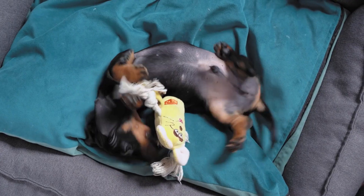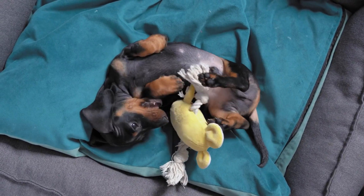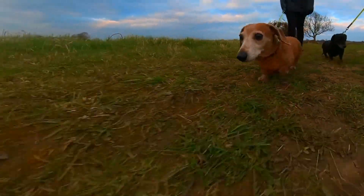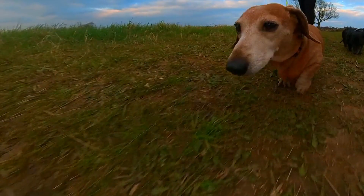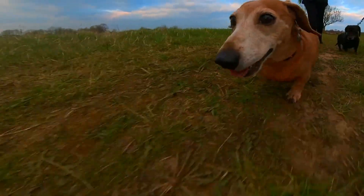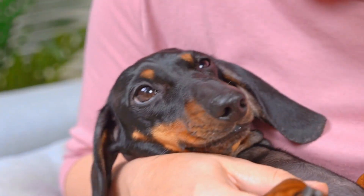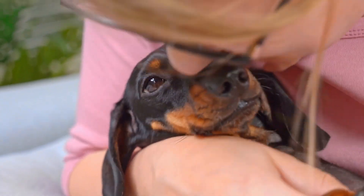When it comes to temperament, Dachshunds are known for their lively and playful nature. Despite their small size, these dogs are full of energy and love to explore their surroundings. They are also very loyal and affectionate towards their owners, making them excellent companions for families and individuals alike.